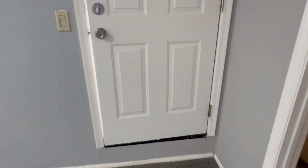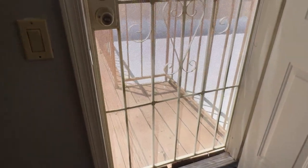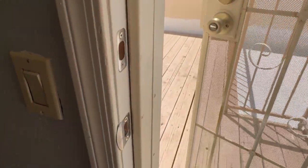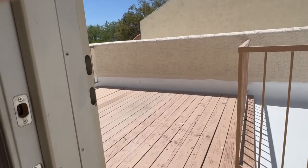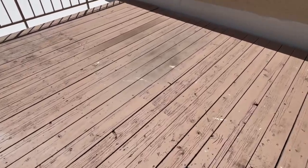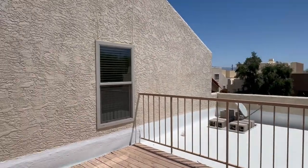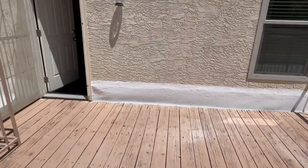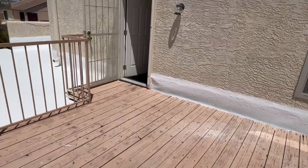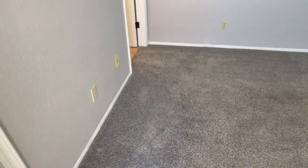This door here goes to an outside balcony area. There's a screen door here leading to a really nice open balcony — a really beautiful space. Heading back in, we'll take a look at the primary bathroom.